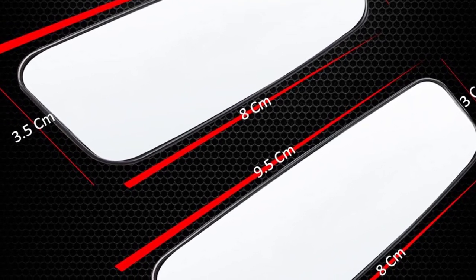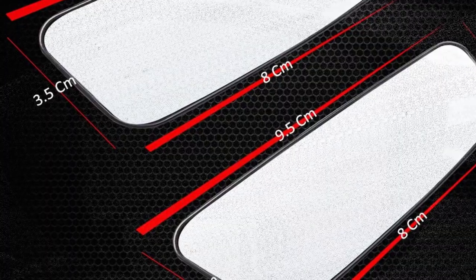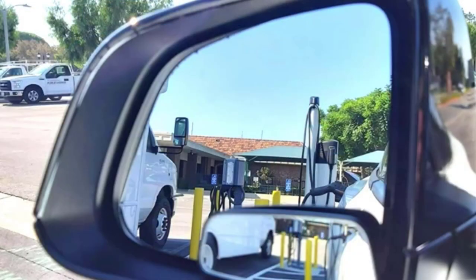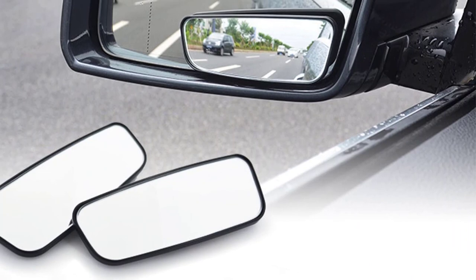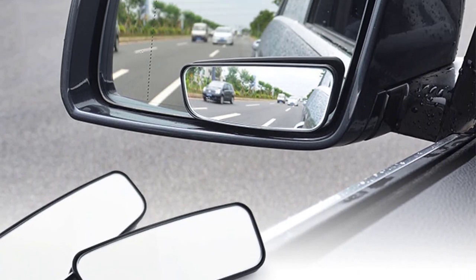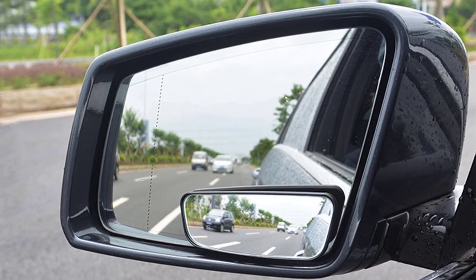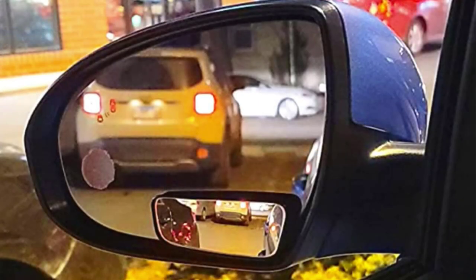The mirror is also adjustable, allowing the driver to position it at the perfect angle for their needs. In use, the Amper blind spot mirror is incredibly effective — it provides an excellent view of blind spots, allowing the driver to see approaching vehicles or obstacles that might otherwise be hidden from view. This makes lane changes and merging onto highways much safer and less stressful.